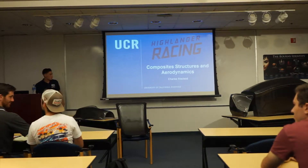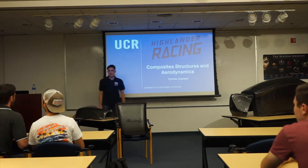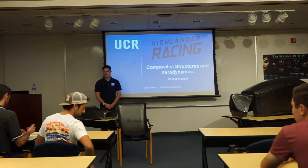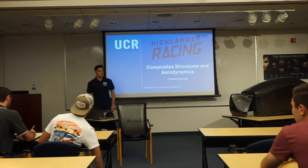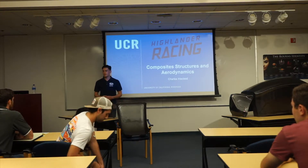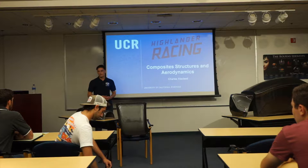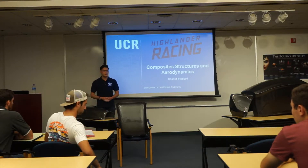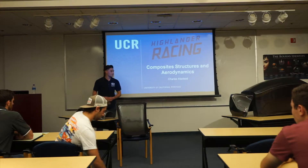This is the composites and aerodynamics lecture. My name is Charles McLeod. I am the composites lead. I also have a co-lead — his name is Hayden, but he's not here today. I'm going to present to you the progress and all of the work that myself and the rest of my composites team has done for the past few quarters.